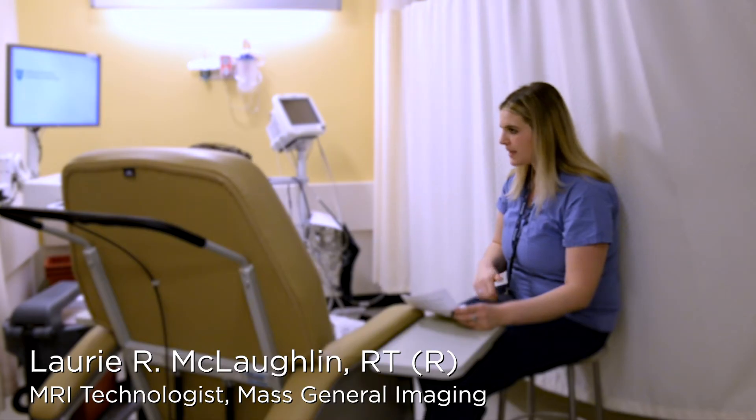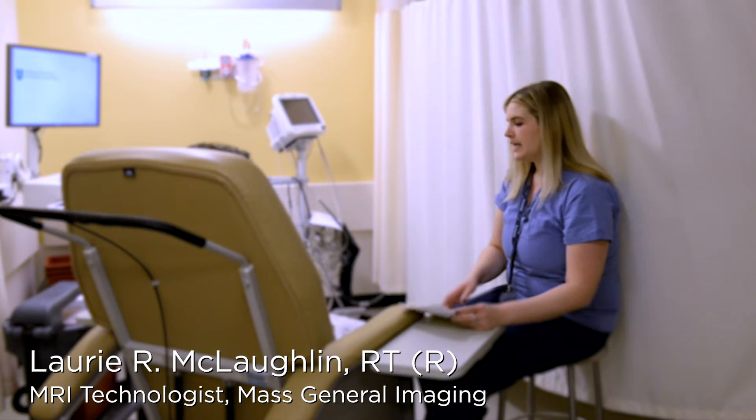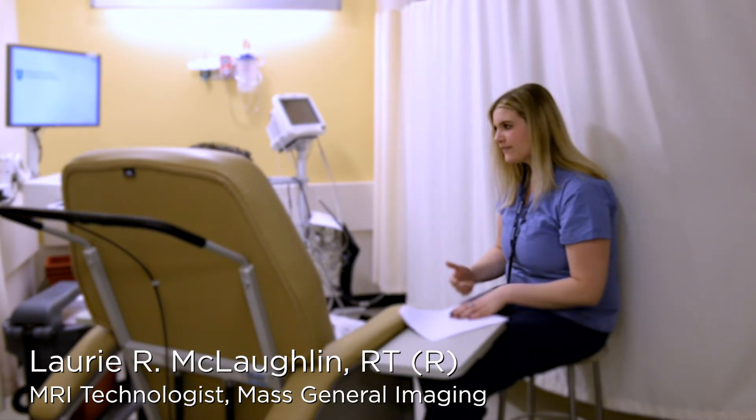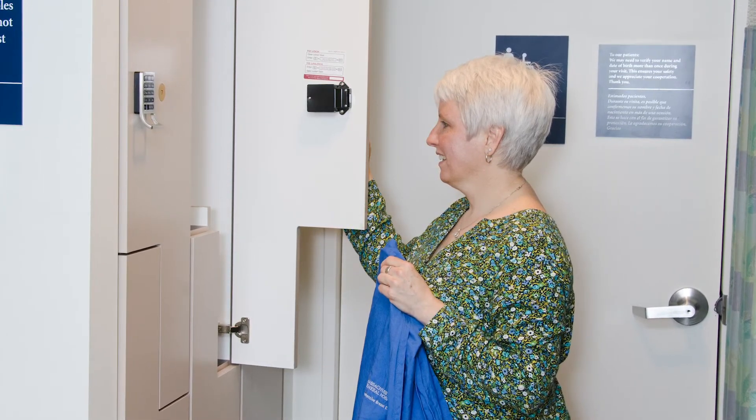It is very important to make sure it is safe for you to have an MRI. If you have an implanted metal device such as a pacemaker, stimulator, coil, or clip, you should tell your doctor and your MRI technologist before your appointment. And remember to leave your valuables at home. You can store your things in a locker during the exam.